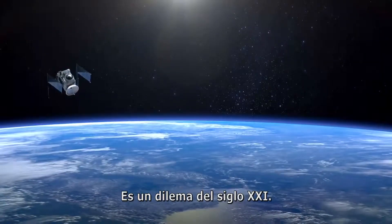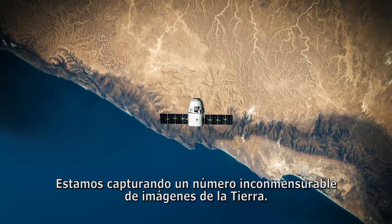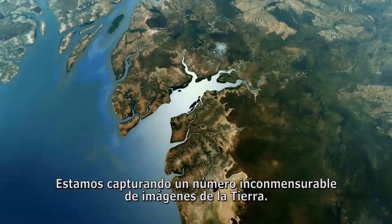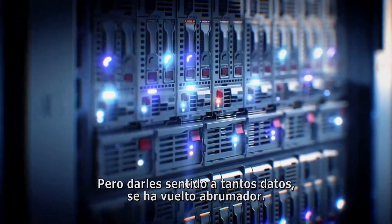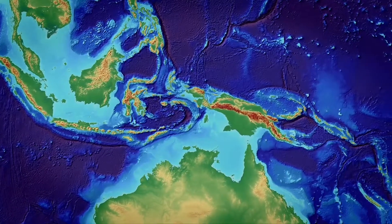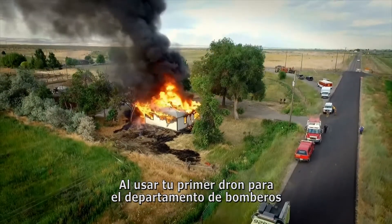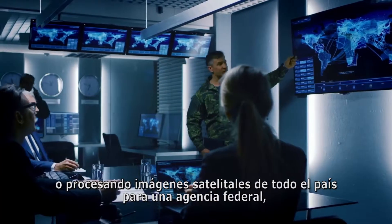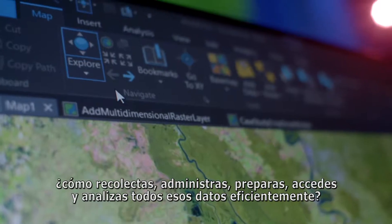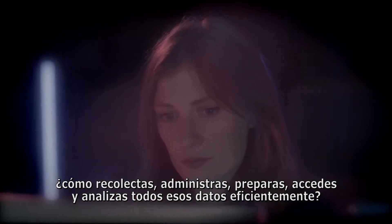It's a 21st century dilemma. We're capturing images of Earth in unfathomable numbers, but making sense of so much data has become overwhelming. Whether using your first drone for a fire department or processing countrywide satellite images for a federal agency, how do you seamlessly gather, manage, prepare, access, and analyze it all?